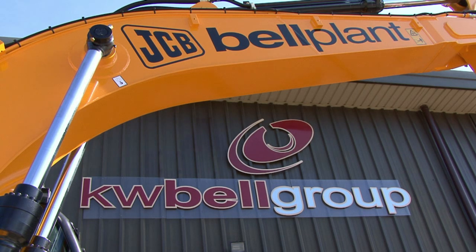Taylor Wimpey, Persimmon, Barratt, Lovell, Redrow — they've all of a sudden kicked on with a lot of new projects. And this is the sort of machinery you need for new projects.